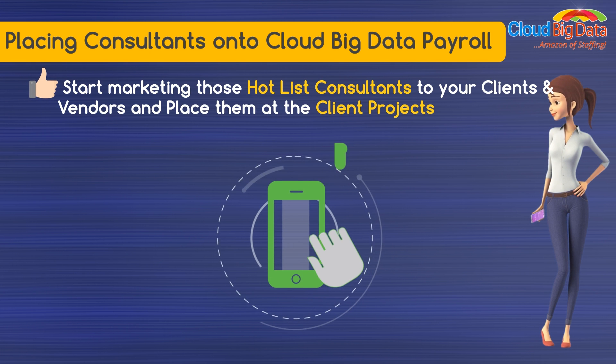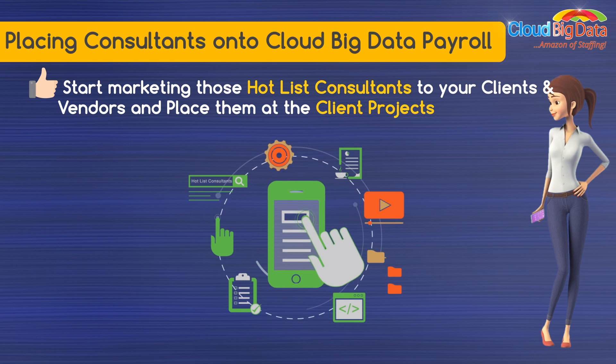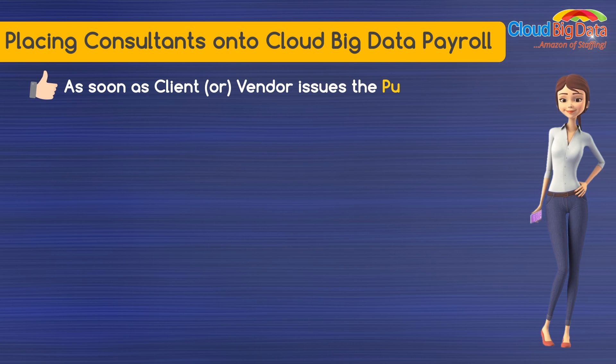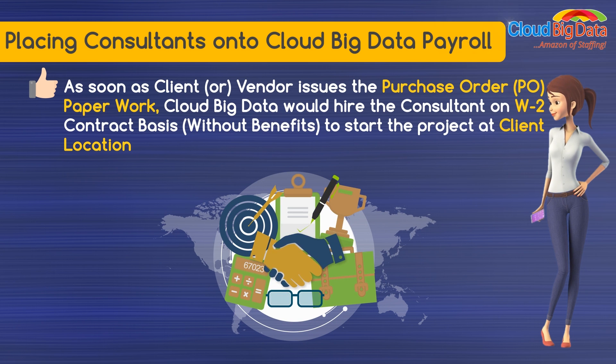As soon as the consultant signs the exclusivity and non-disclosure agreement, add those consultants to the Cloud Big Data Hotlist using the VMS Portal. Start marketing those Hotlist consultants to your clients and vendors and place them at client projects. As soon as the client or vendor issues the purchase order paperwork, Cloud Big Data would hire the consultant on a W2 contract basis, without benefits, to start the project at the client location.